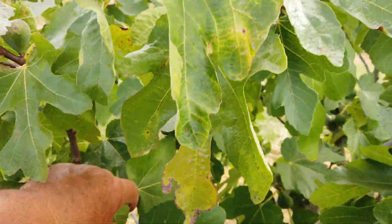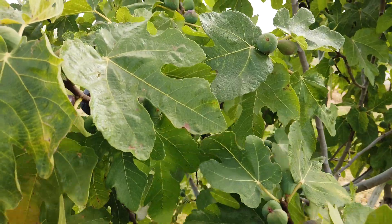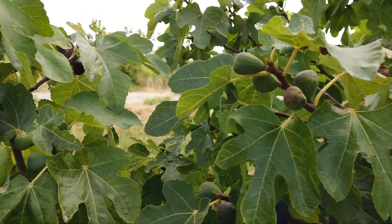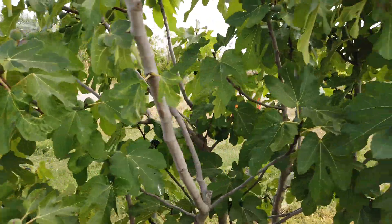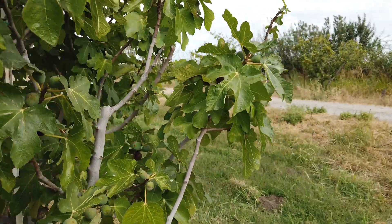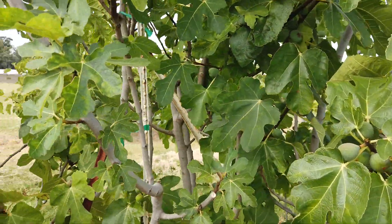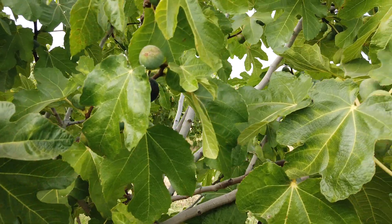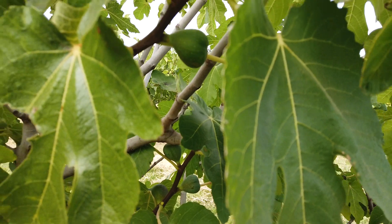I know there's some white ones in here. Let me find one. Here's a good ripe one and it's large.